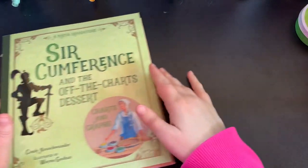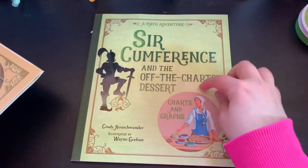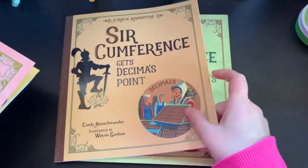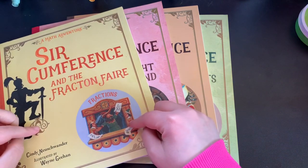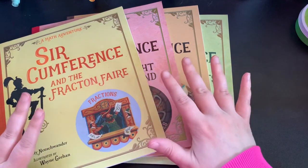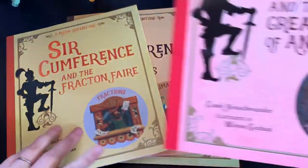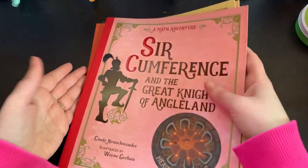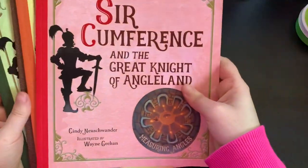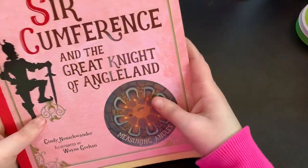Also along the math theme — because we'll be doing a medieval unit study coming up very soon — we already have a lot of the Circumference books, but there are some new ones we were missing. So I got: Circumference and the Off the Charts Dessert, Circumference Gets Decima's Point, Circumference and the Great Night of Angleland, and Circumference and the Fraction Fair. Some of these are total review of concepts my kids have mastered, but they still love these books. The new concepts — like angles and decimals — I'll build out some lessons around those.